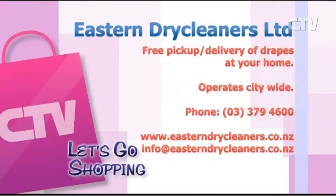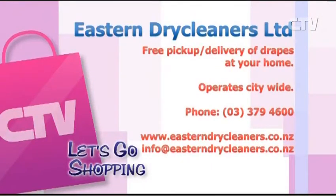It's such an important item — it's a lifetime item, so if you can keep it looking beautiful, that's definitely what people want. And whereabouts are you? Waltham Road, just off Brougham Street — so it's really handy. Go see Grant with the team at Eastern Dry Cleaners — they operate citywide. Give them a call: 379 4600.